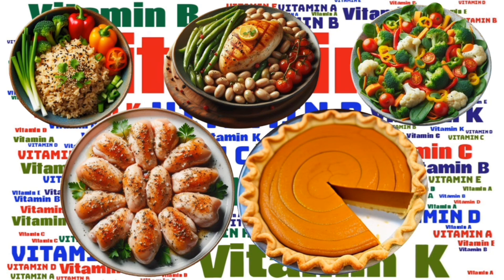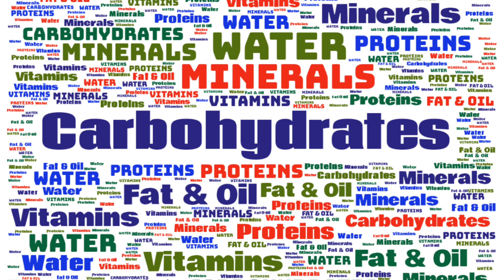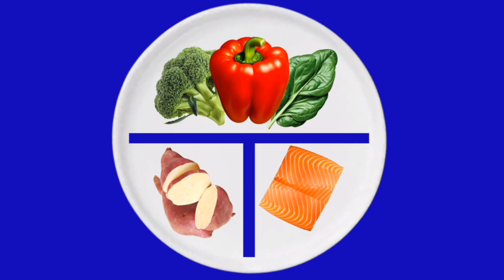All you have to do is identify the different classes of foods that make up the dish and consider where each of them would fit on the diabetic plate.